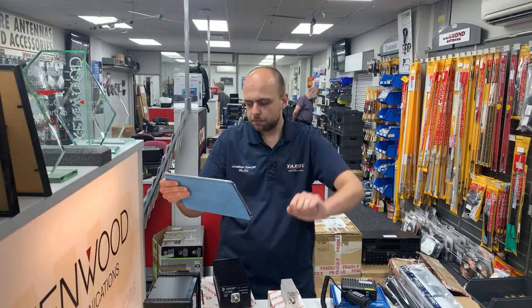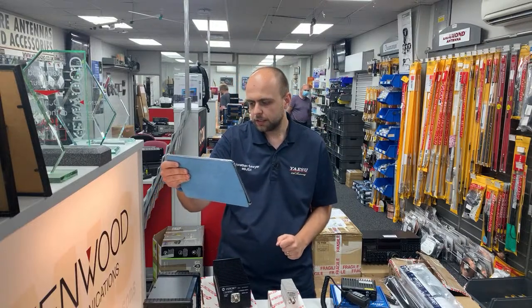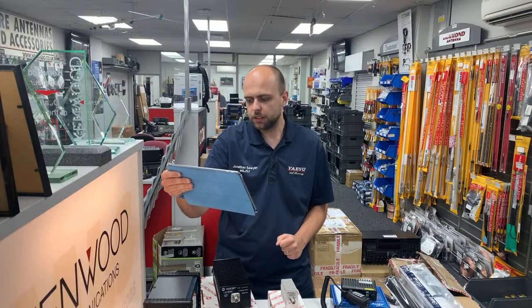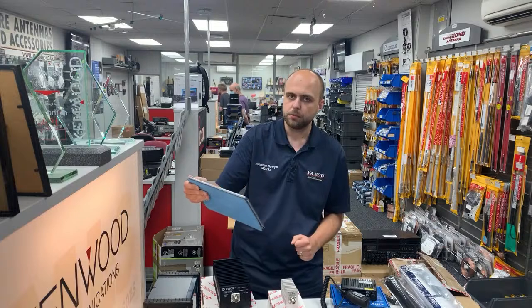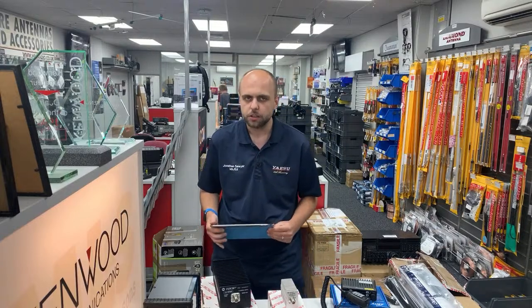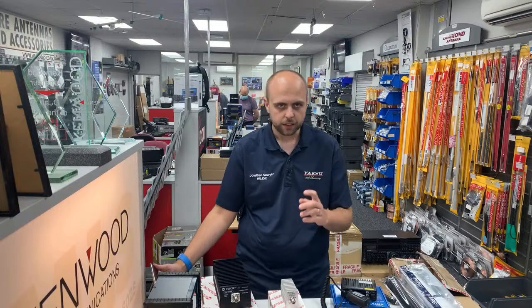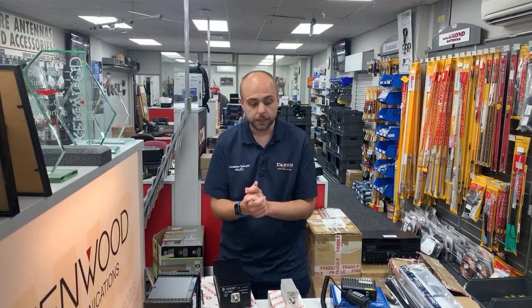Afternoon to Barry, G6JMX, and to Wayne in Wakefield, who says he's loving his 991A from us. I had a customer in earlier today who was also musing that he loved his 991A. So keep your comments coming.